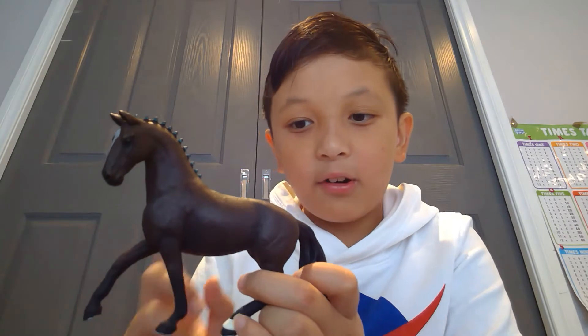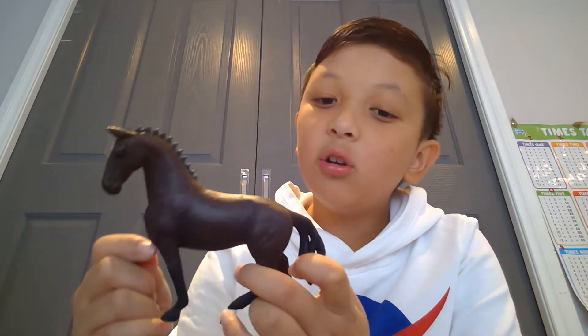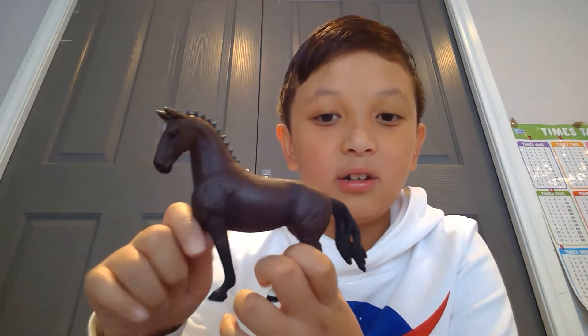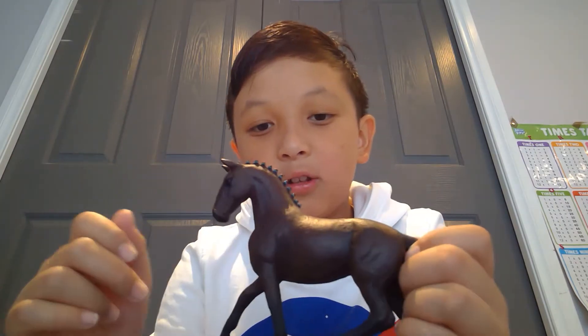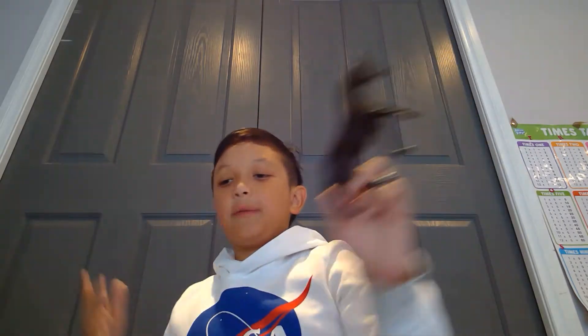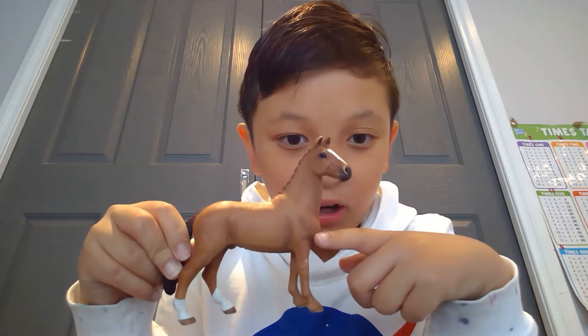Here is my Schleich Hanoverian Stallion. He just came with a set with Lisa and Storm, so he's Storm. He's really pretty — I think his mane is tied into buns. He is gorgeous, just love him. I believe he is the Schleich Hanoverian Stallion and I like his colouring, it's really nice.